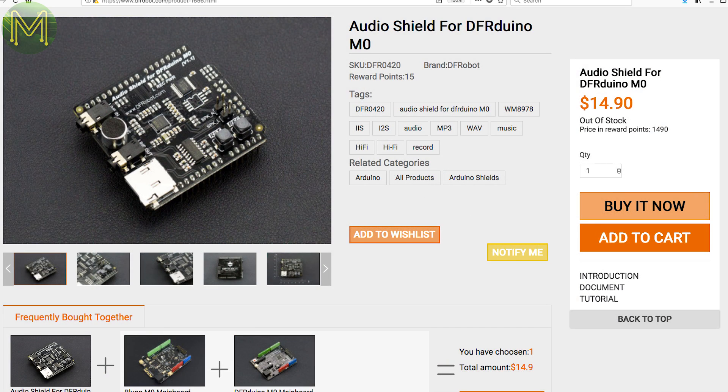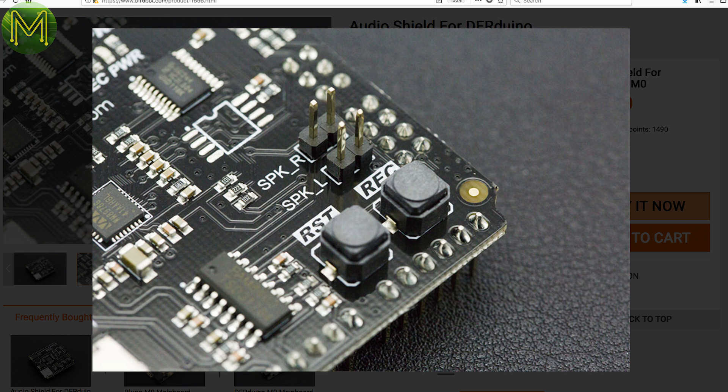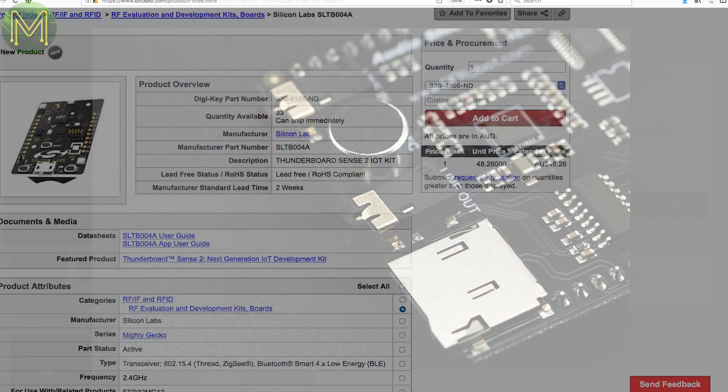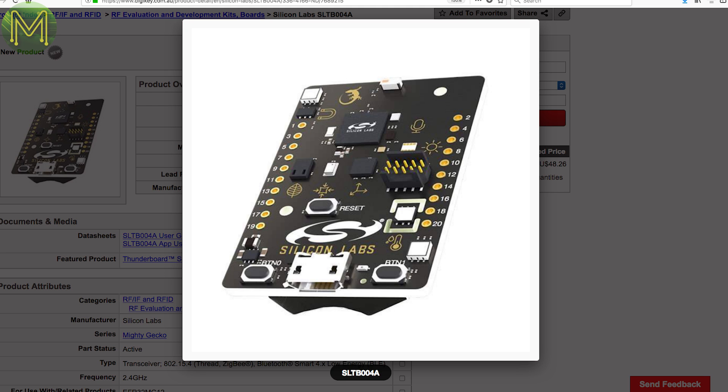This shield is designed for DFRobot's M0 and contains the Wolfson WM8978 audio processor, as well as dual 3W amplifier, mic and SD slot. It's capable of decoding 3D surround sound and also has a programmable notch filter. DigiKey has the Thunderbolt Sense 2 in, which is an IoT dev kit from Silicon Labs. It runs the Wireless Gecko — a multi-protocol radio with an ARM Cortex-M4 core — and also has temperature, humidity, pressure, hall effect, IMU and light sensors, plus an integrated J-Link debugger.